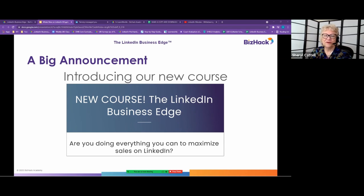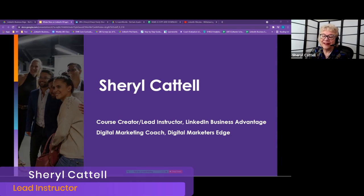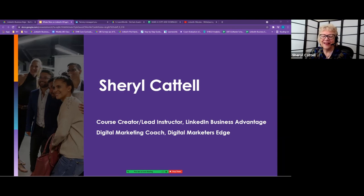Dan wanted me to remind you we have a new course. In addition to the Digital Marketers Edge, we also have the LinkedIn Business Edge, specifically for people who want to maximize LinkedIn. I am the course creator and lead instructor for the LinkedIn Business Edge, and also a digital marketing coach for the Digital Marketers Edge.